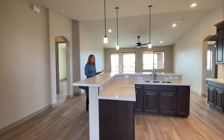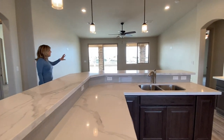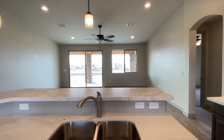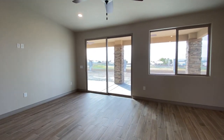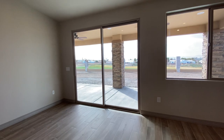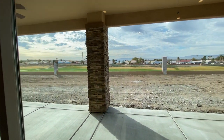All of the floor plans that we do out here showcase the golf course views. They all have the full-length covered patio. Another nice thing about the project out here — you'll see the fencing is not quite completed, but it will be wrapped in stone just like the columns under the patio.